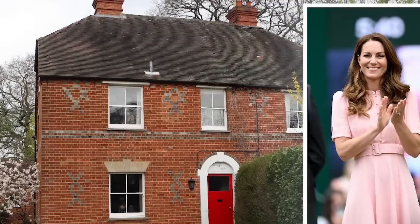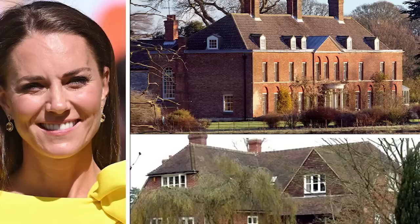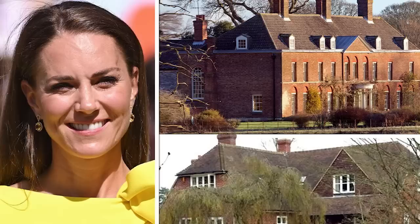Hello and welcome to Celebrity Reporter. In this video, we will be looking at Princess of Wales Kate Middleton's houses. From her childhood in Bucklebury to her country house in Norfolk, these are all the houses that Kate Middleton, the Princess of Wales, has lived in.